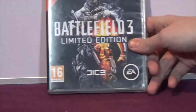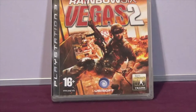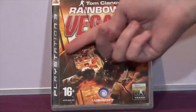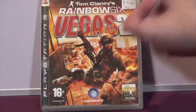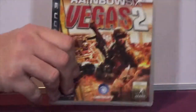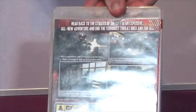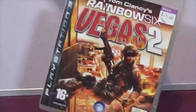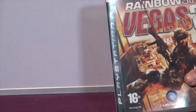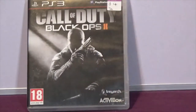The next one is Tom Clancy's Rainbow Six Vegas 2 - again it's in good condition, three pounds, not too bad. And the next item is Call of Duty: Black Ops 2.